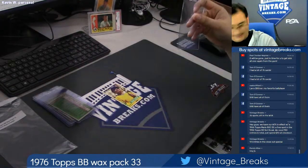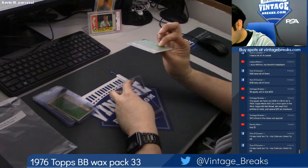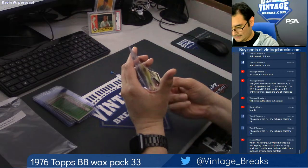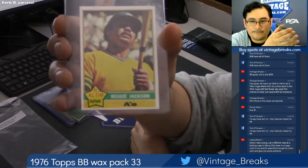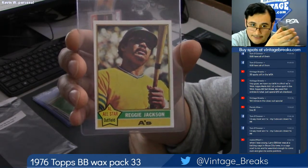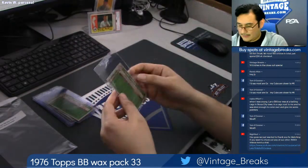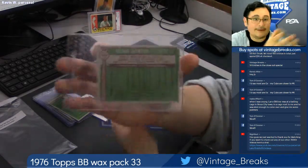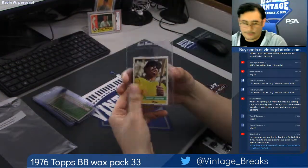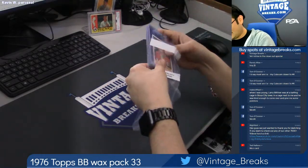And the last card in the pack — it's none other than Hall of Famer Reggie Jackson! I'm checking the bag for any gum residue. Kevin, I think you're okay on this one, because this was the gum card. There you go, Mr. Reggie Jackson — All-Star. It's a little off top to bottom, though, just a little. Card number 500, Mr. Reggie Jackson. Nice hit — last card mojo right there. That is 76 Topps Baseball Pack 33.